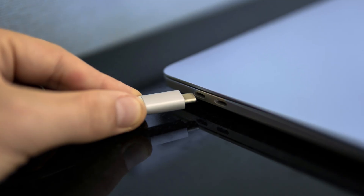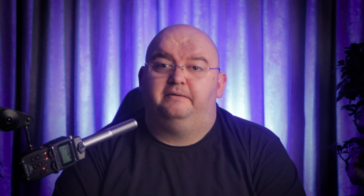USB-C is up to the task. In fact, many laptops, including the latest Apple MacBooks, have completely abandoned other connections in favor of USB-C ports. To keep pace, many 4K monitors now come equipped with USB-C ports as well.